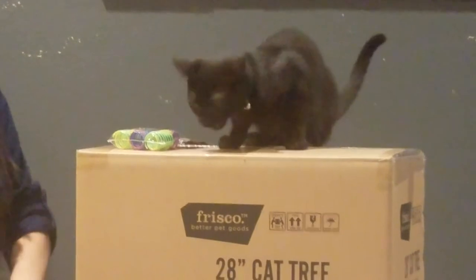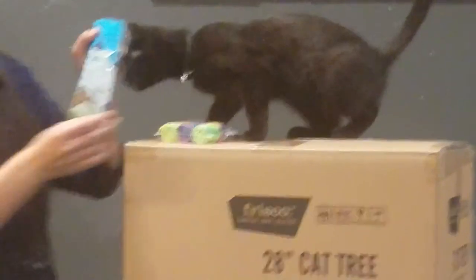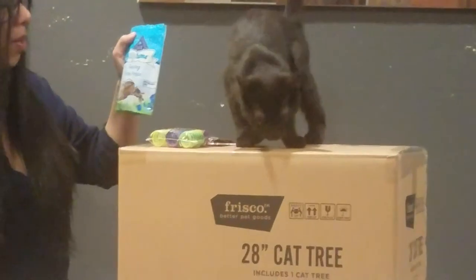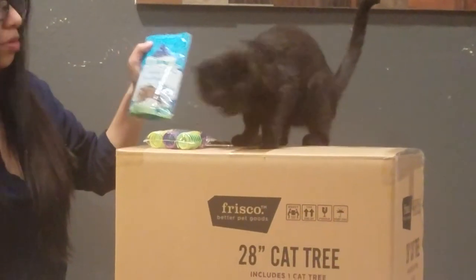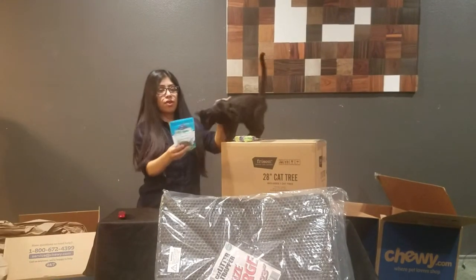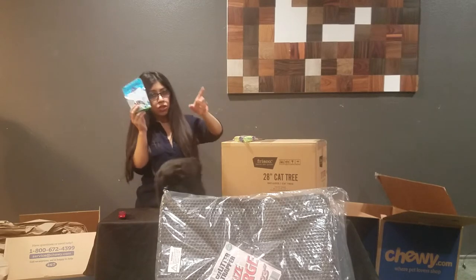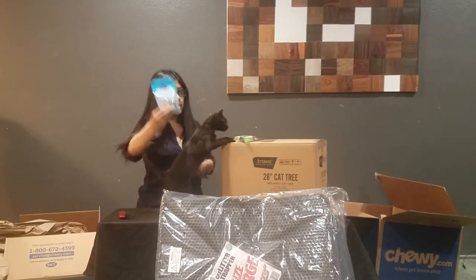Look, he got me some treats! These are our winner — these are by the brand Blue Buffalo. He approves! So both me and my kitty are happy with our first order from Chewy. He loves these treats. Make sure to like and subscribe if you want to check out more videos from me and my kitty.